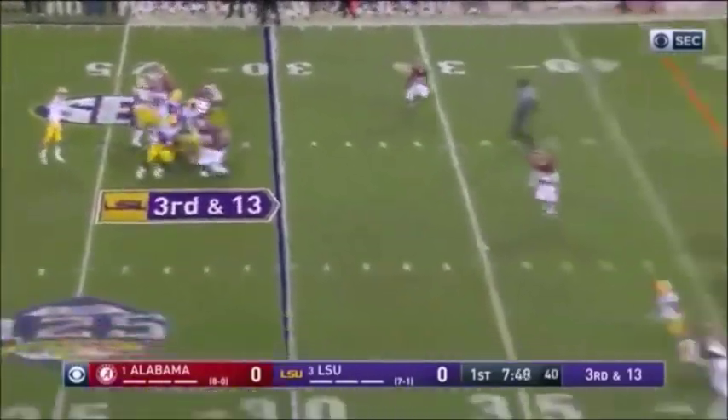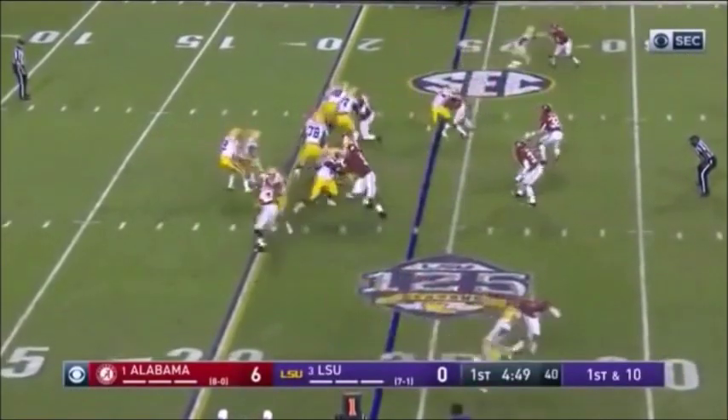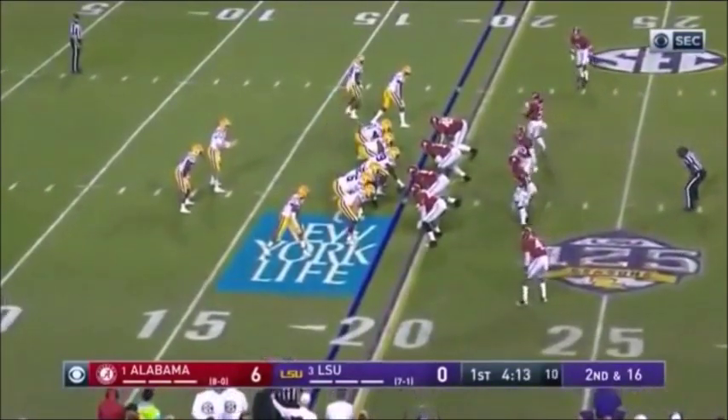Play action — Burrow fires, almost intercepted by Saviot. Orgeron said we have to be aggressive; he said it 15 times yesterday in our meeting. Trying to be aggressive here, but this is an aggressive Alabama defense. Behind the sticks at second down and 16.